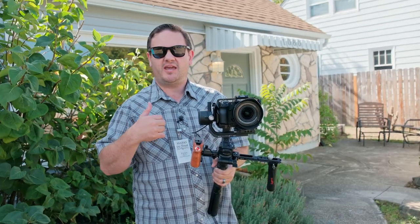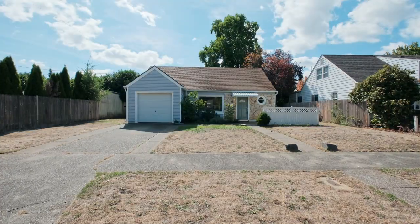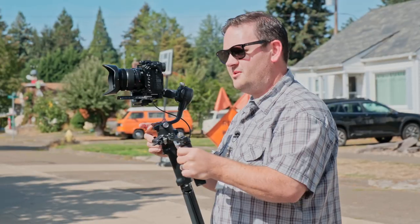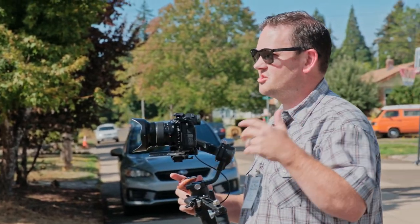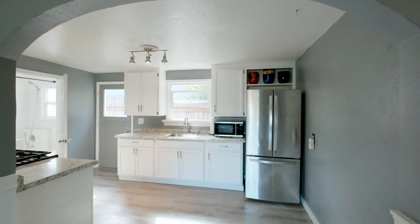So hey, come with me and we'll show you a little bit about videoing this house. When we video a house, one thing that's pretty important to us is we want to make sure that people understand the flow of the home.